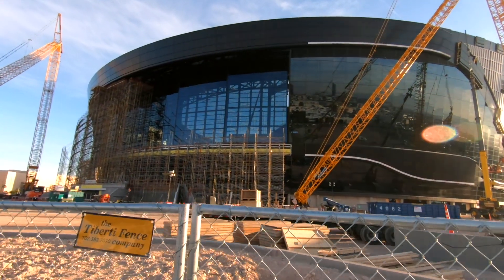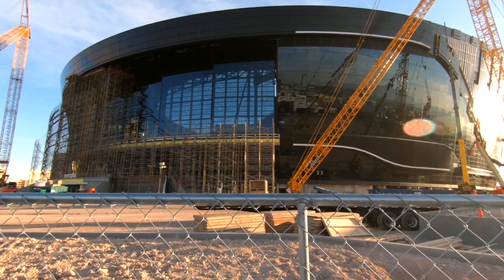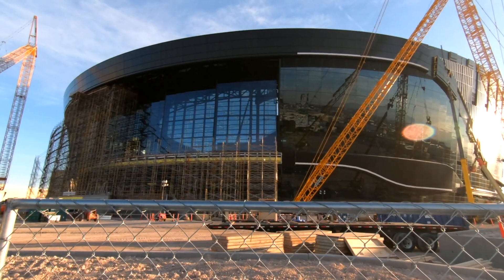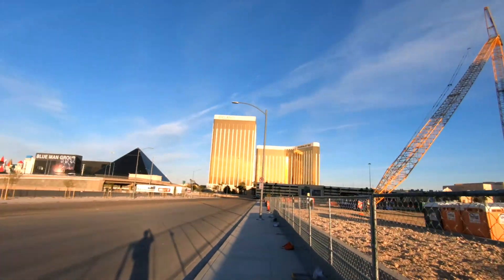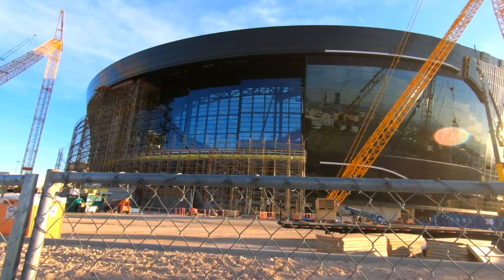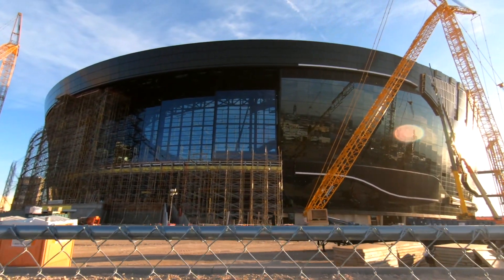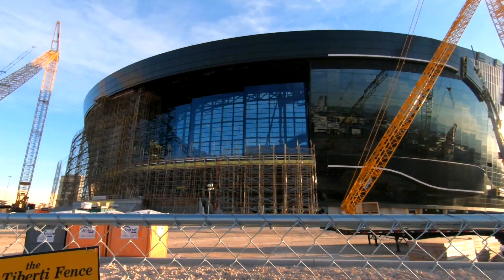That's going to be a huge opening there. That whole square section is going to be able to open up so you can see the whole Strip, which is all the way down there — which would look really nice at an elevated level. It'll have a glass roof and will be 100% enclosed, since it gets really hot here in the summer. The budget is set to be a little over two billion dollars.